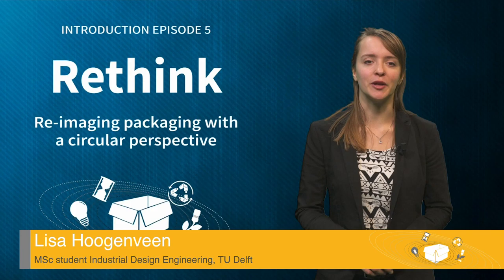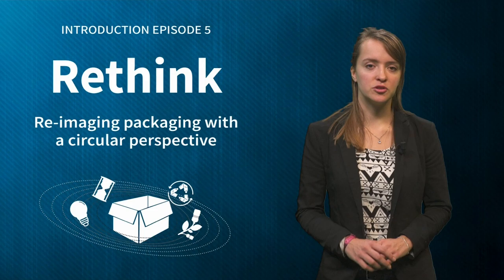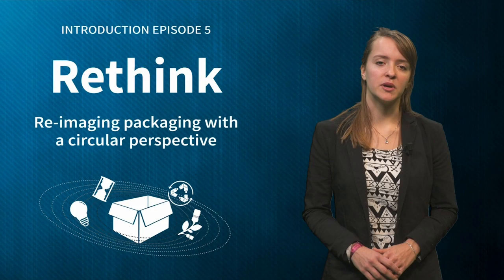Hi, and welcome to the fifth episode of Sustainable Packaging in a Circular Economy. Looking critically at functionality of your product and its packaging, as well as your users' needs, can help to rethink your current packaging system and to develop completely new circular solutions. In this episode's case study, we will see in practice that rethinking starts by asking the right questions.